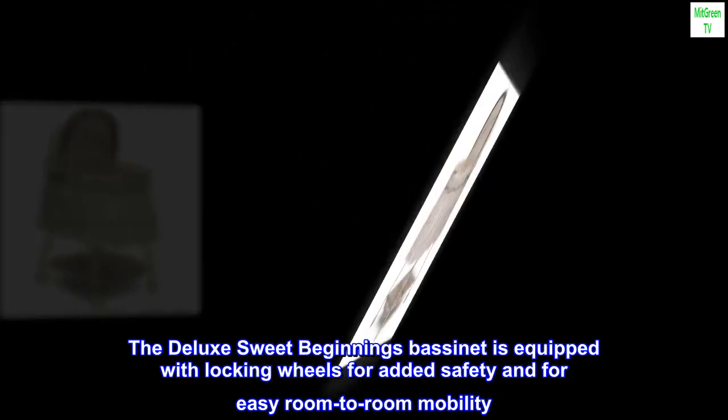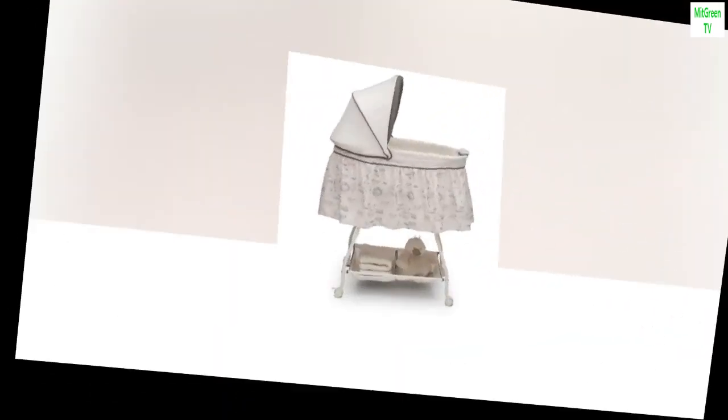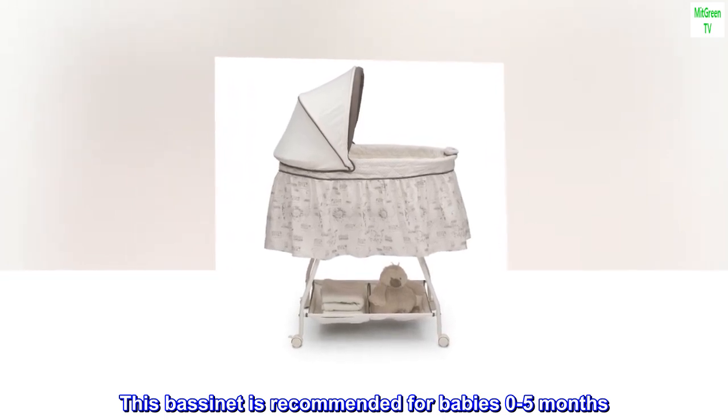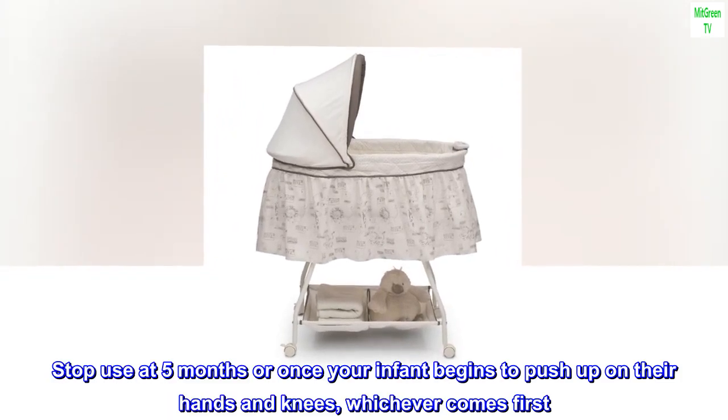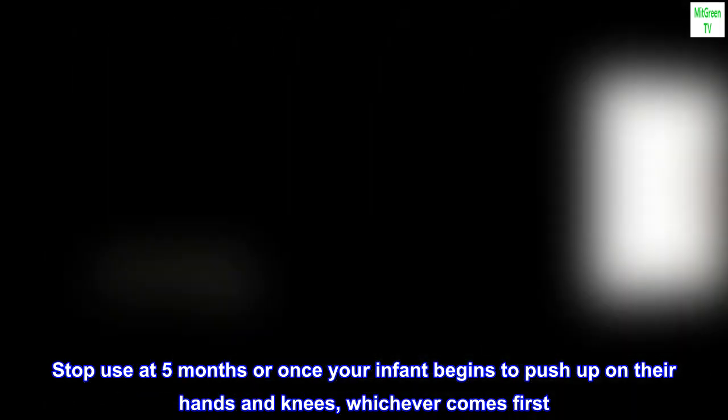The Deluxe Sweet Beginnings bassinet is equipped with locking wheels for added safety and for easy room-to-room mobility. This bassinet is recommended for babies 0–5 months. Stop use at 5 months or once your infant begins to push up on their hands and knees, whichever comes first.